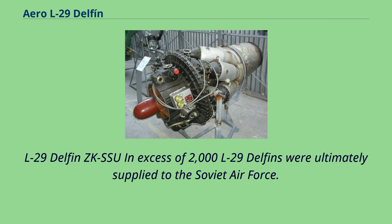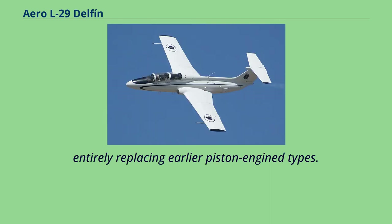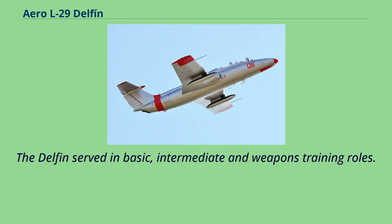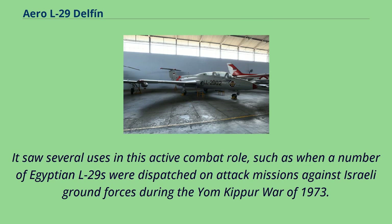In excess of 2,000 L-29 Delfins were ultimately supplied to the Soviet Air Force. Like the majority of Soviet-operated aircraft, it acquired its own NATO reporting name: Maya. In the trainer role, the L-29 enabled air forces to adopt an all-through training regime using only jet-powered aircraft, entirely replacing earlier piston engine types. The Delfins served in basic, intermediate, and weapons training roles. For weapons training, they were equipped with hardpoints to carry gun pods, bombs, or rockets. The L-29 functioned as a relatively good ground-attack aircraft when deployed as such, as demonstrated when Egyptian L-29s were dispatched on attack missions against Israeli ground forces during the Yom Kippur War of 1973.